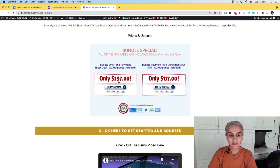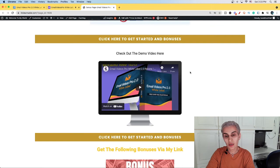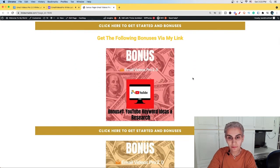Let me show you from the top of the bonus page — this is just about what Email Video Pro 2.0 White Label is all about. Here's the price: it's a one-time payment of $297, but if you want to divide it into two payments, it's $177 per payment. Here's the demo video, which you can pause and watch in your free time. At the end of this video I'm going to show you completely what's inside the member area. And here are my bonuses — click any of the buttons to receive all of them after buying the product.